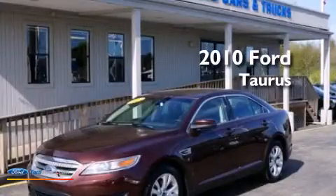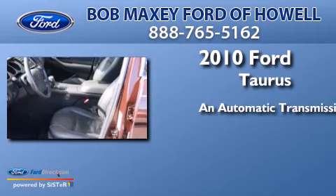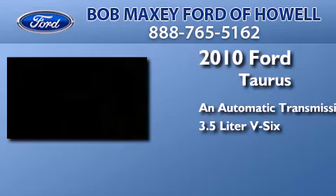This is a 2010 Ford Taurus. This four-door sedan has an automatic transmission and a 3.5 liter V6.